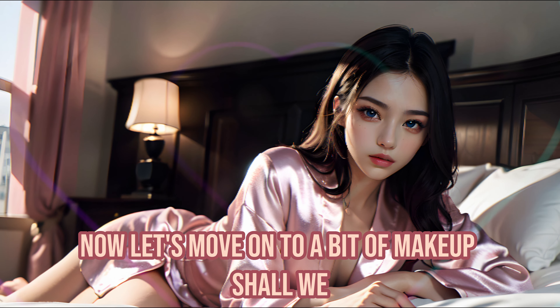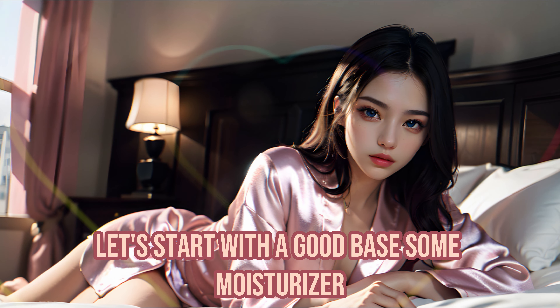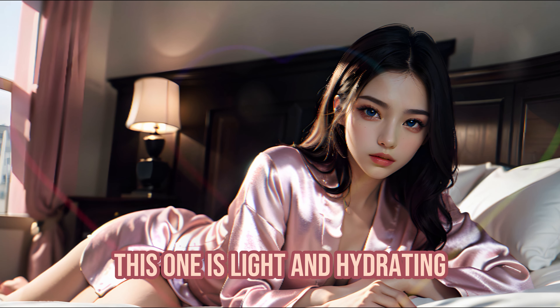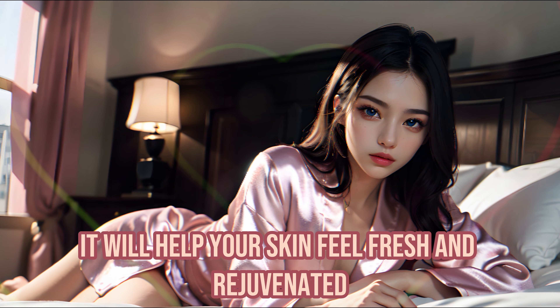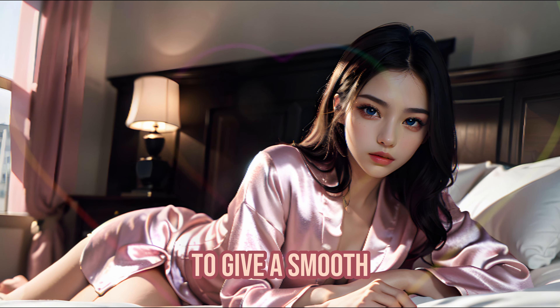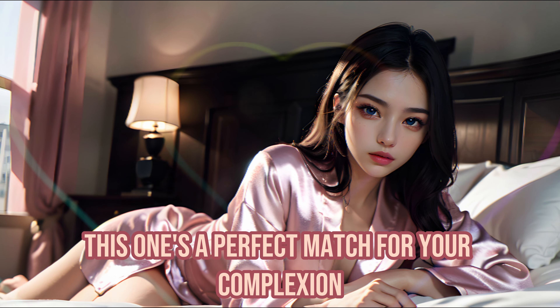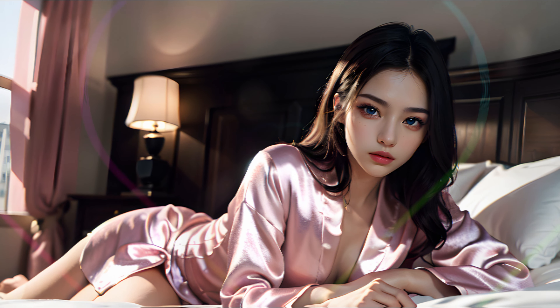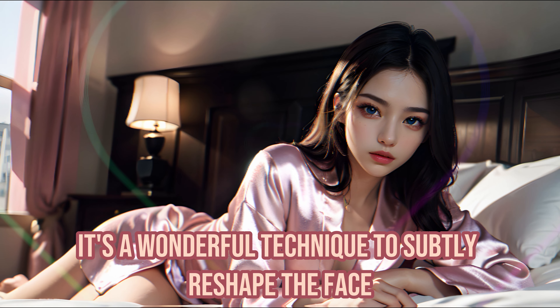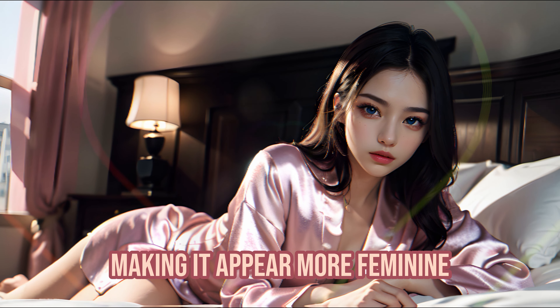Now, let's move on to a bit of makeup, shall we? Let's start with a good base — some moisturizer. This one is light and hydrating; it will help your skin feel fresh and rejuvenated. Now we're going to use a bit of foundation to give a smooth, even skin tone. This one's a perfect match for your complexion. Next comes contouring — it's a wonderful technique to subtly reshape the face, making it appear more feminine.